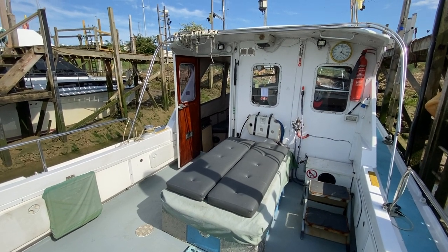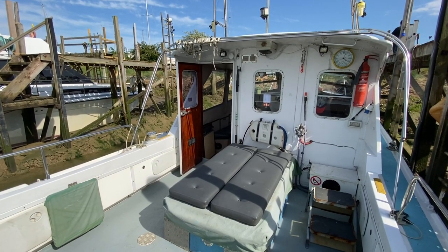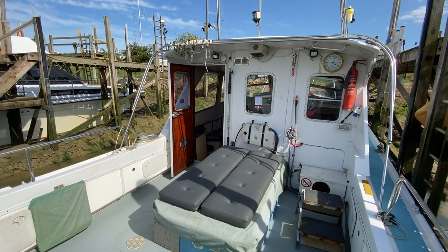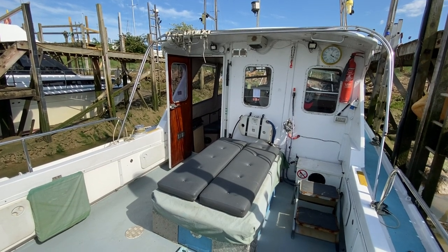Hi, this is Mark Coles of Boatshed Essex. Today we're listing a 1989 Lock-In 33 which is now for sale via Boatshed Essex. This is just a short video on board the vessel, starting off on the starboard side on the aft decking. I'll just walk you through into the wheelhouse and then forward down to the forward cabin.